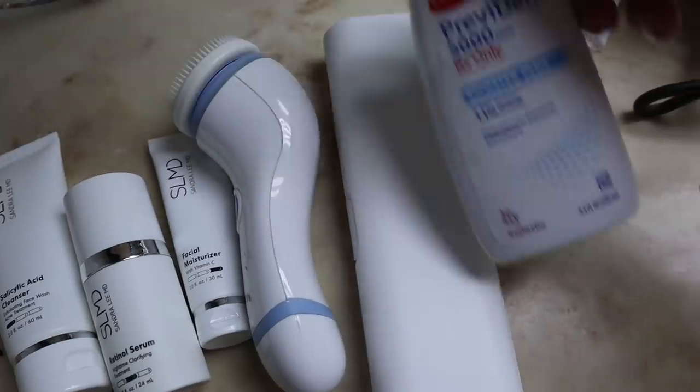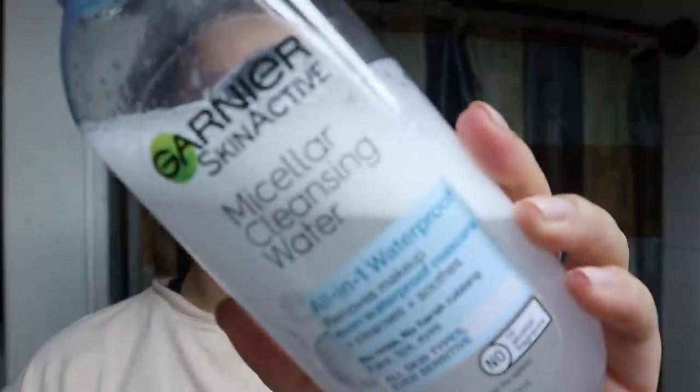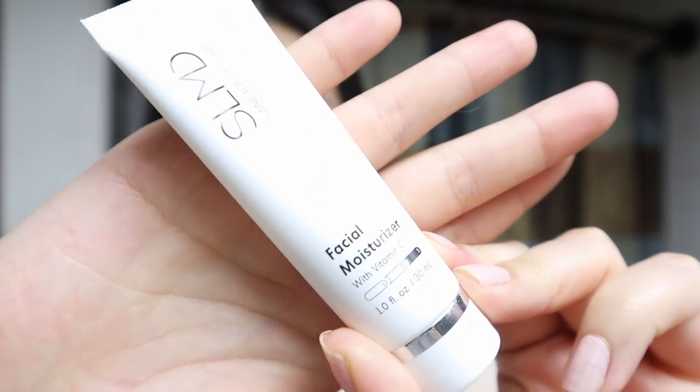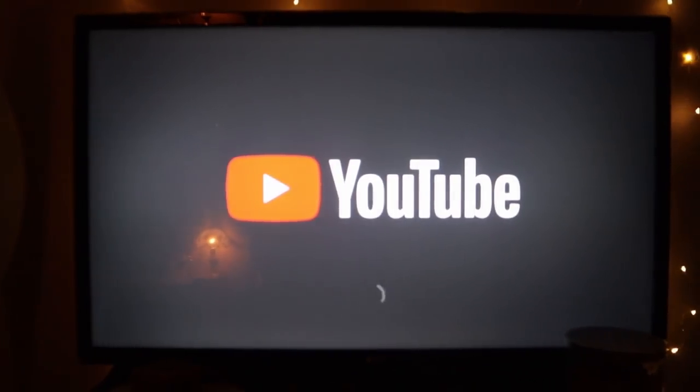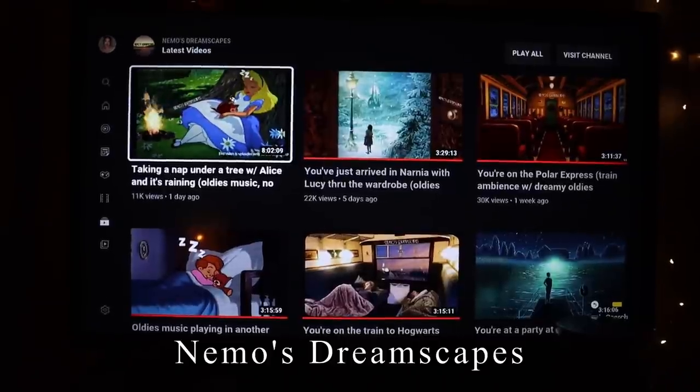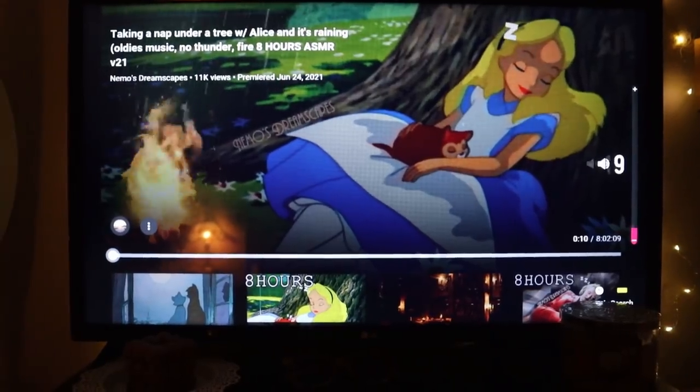I never skip the skincare routine. I'm just taking off some of that residue around the mascara, then applying my retinol treatment and my moisturizer of course. So you guys got a little skincare routine in this video as well, hopefully you like that. All ready for bed. I'm going to put on my favorite, which is Nemo's Dreamscapes — definitely check him out. His channel is not monetized so you can just binge all his videos without worrying about ads. I've been watching him for like over a year every single night.